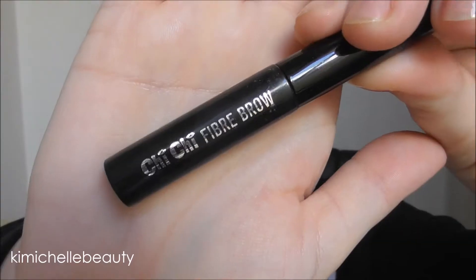Hello guys and welcome back to my channel. In today's video I'm going to show you my everyday makeup routine. This usually only takes me about five minutes.